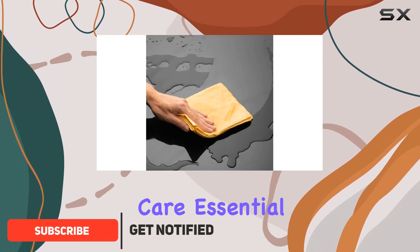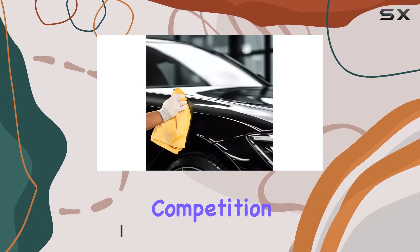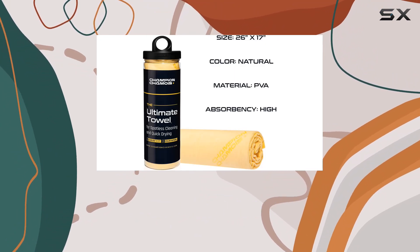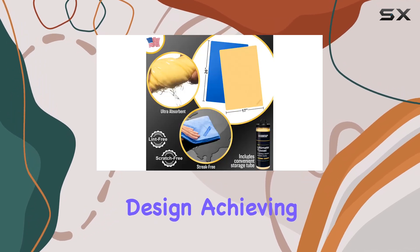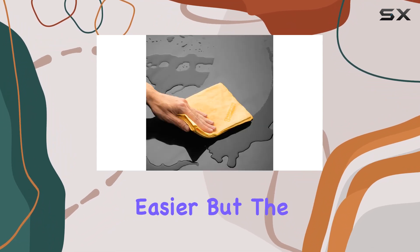This innovative car care essential is a game changer, offering superior absorbency that outshines the competition by up to 50%. Crafted from high-quality synthetic PVA material, these chamois towels are not only incredibly soft but also durable, ensuring a scratch-free finish every time. And with their lint-free design,